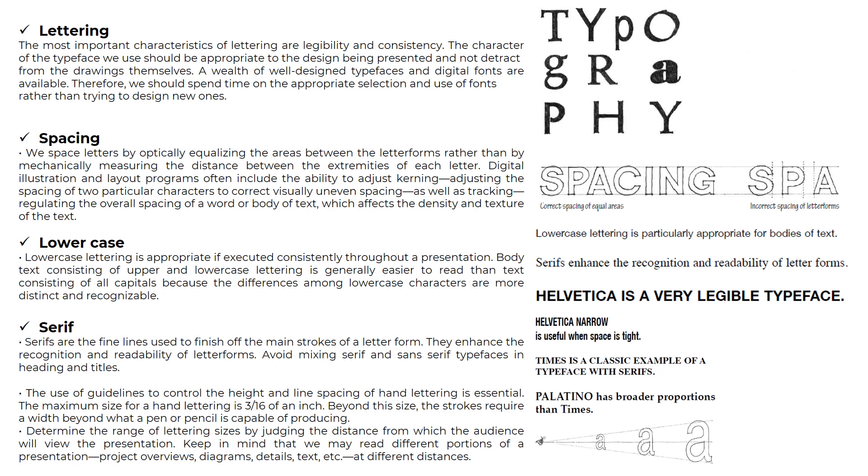Lettering is also equal to typography. In lettering, spacing is very important. We space letters by optically equalizing the areas between the letter forms, rather than by mechanically measuring the distance between the extremities of each letter.